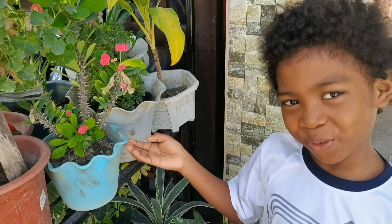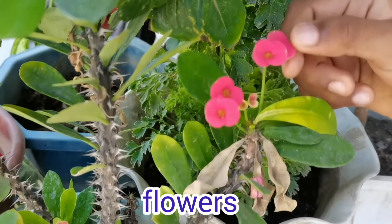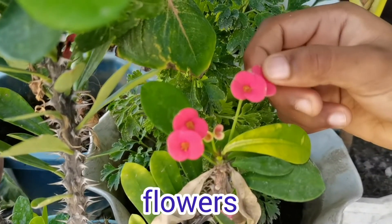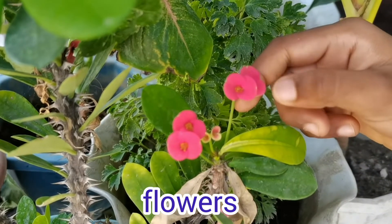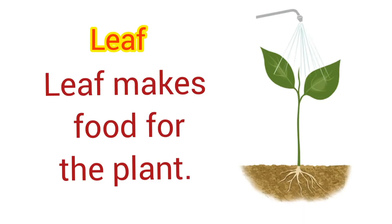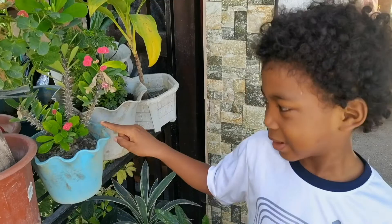This plant is euphorbia. These are the flowers. The flower holds seed, which becomes fruit for other plants. It also has aesthetic purposes. These are the leaves. The leaf makes food for the plant and also has aesthetic purposes.